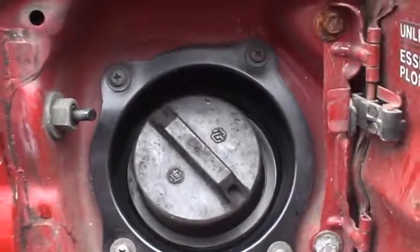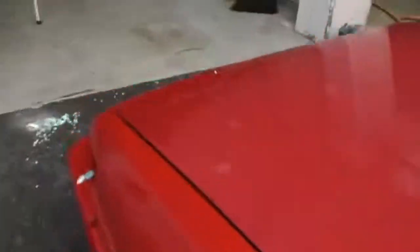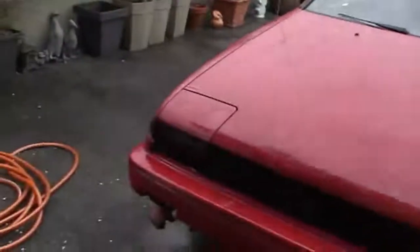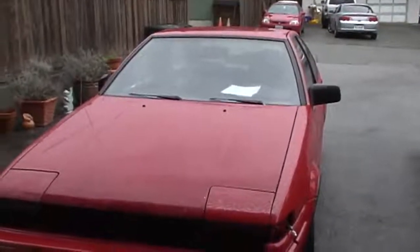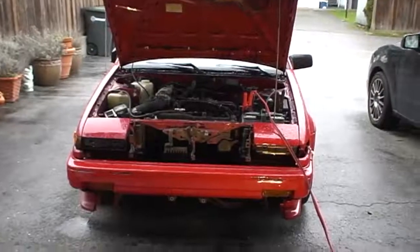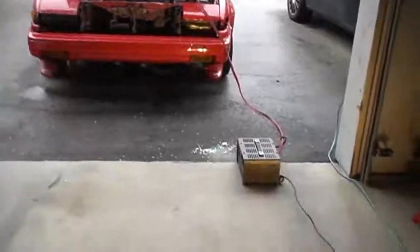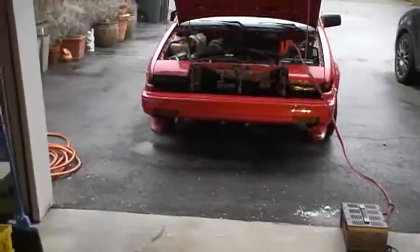I'm so nervous right now but excited at the same time — it hasn't started since we had that fuel system issue. I'm going to set up the camera, open the hood, and be along for the ride. Just remembered the battery is probably dead, so I quickly attached the charger booster to it.